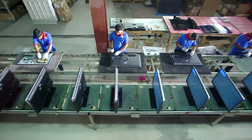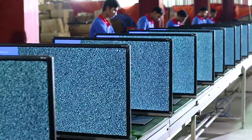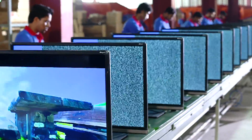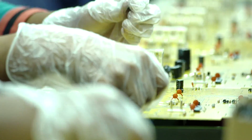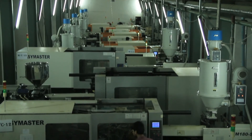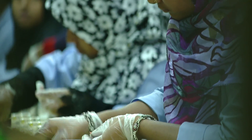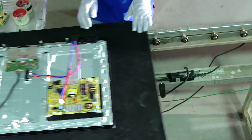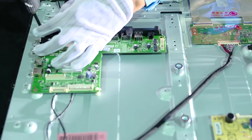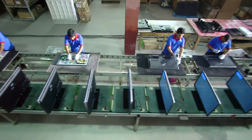Walton has recently set up an LCM, LED, 3D LED, and OLED television manufacturing factory equipped with the latest technology. Some one million televisions will be manufactured at this new factory every year. The PCB and picture tube will also be manufactured here. Auto insertion technology and surface mounting technology are used to manufacture the latest technological televisions.